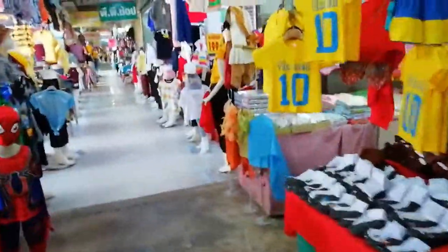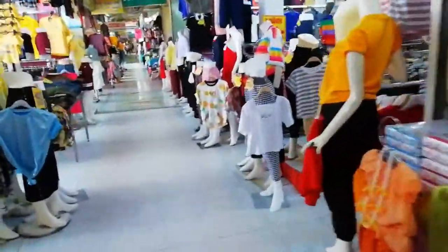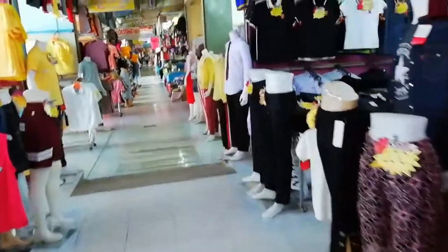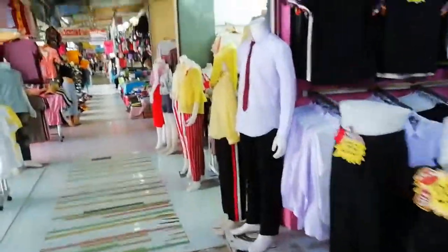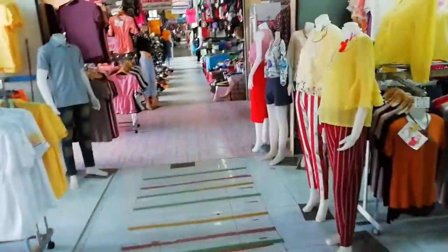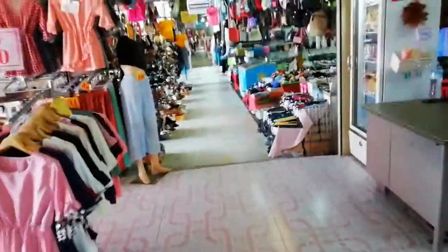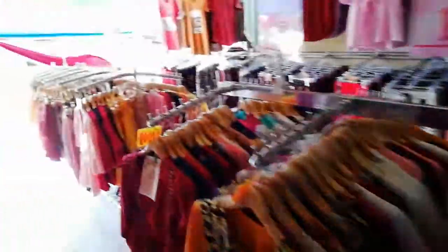So you can see there's quite a lot of stuff here, but it's just a little bit different — it's very much the same. Most of it is actual clothing. I'm going to come out now and go back into the car park.